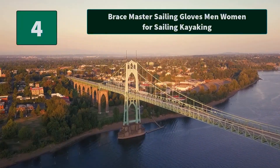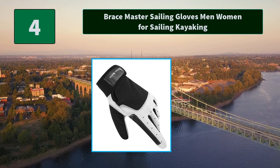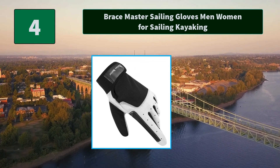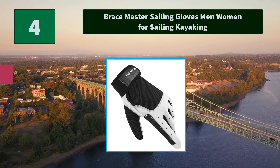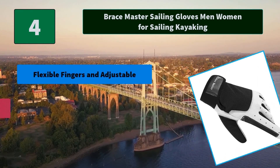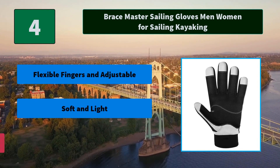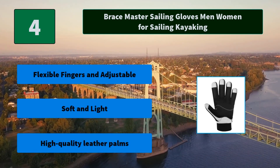Number four: Brace Master Sailing Gloves for men and women, for sailing and kayaking. Using soft and light fabric with a focus on breathable and fast-drying features, these gloves can absorb water and sweat. Main features: flexible fingers, adjustable fit, soft and light high-quality leather palms.